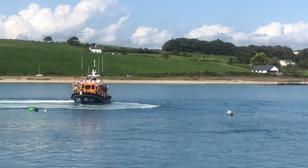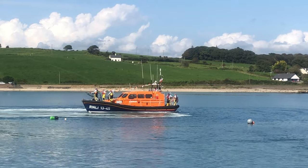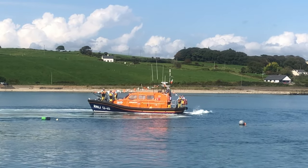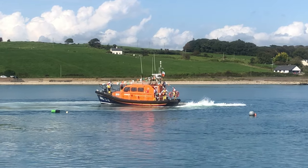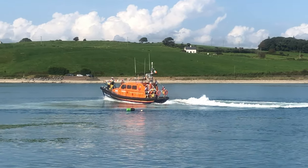It's an absolutely fabulous boat, and it will probably end up being the biggest number of a single class ever built, because the Arun I think went to about 50. But the Shannon will by far and away exceed that number.